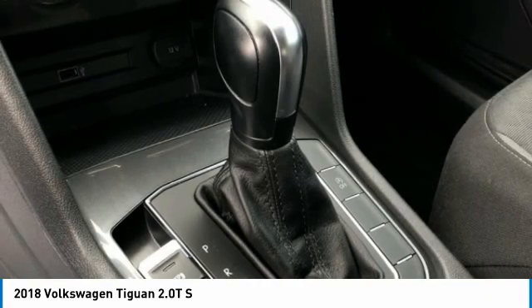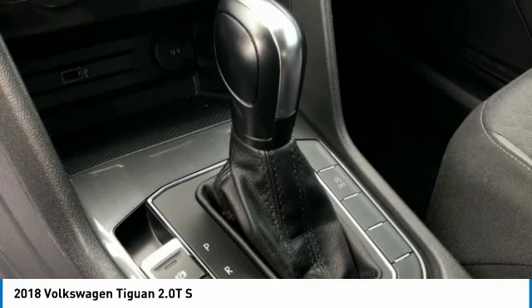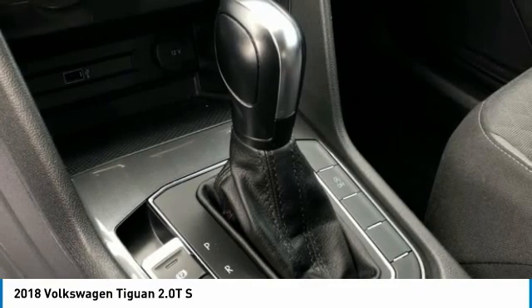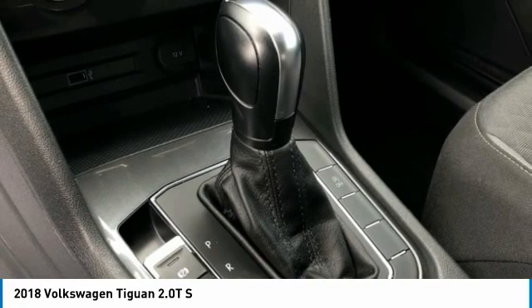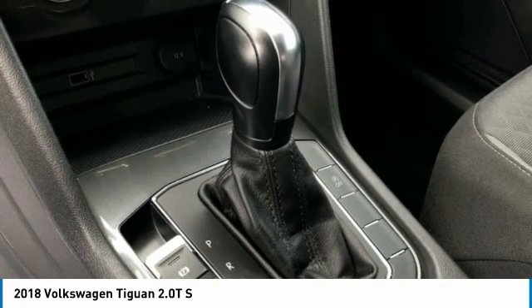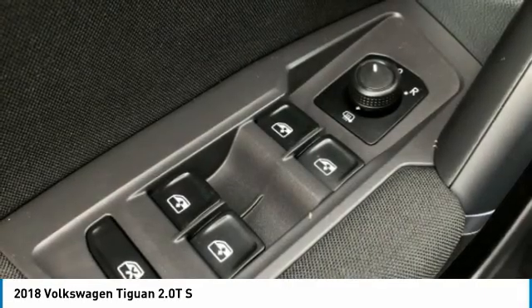Occupant Sensing Airbag, Outside Temperature Display, Overhead Airbag, Overhead Console, Panic Alarm, Passenger Door Bin, Passenger Vanity Mirror, Power Door Mirrors, Power Steering, Power Windows, Radio Data System, Radio AM/FM with USB Ports.